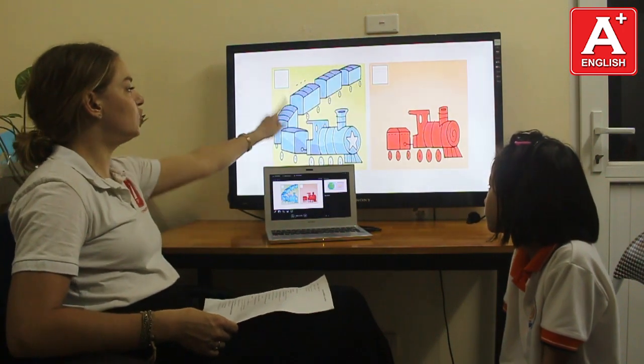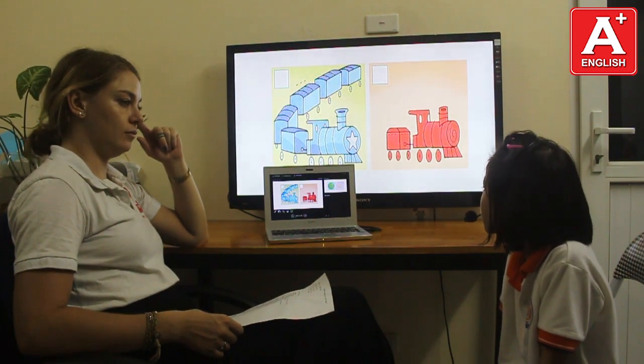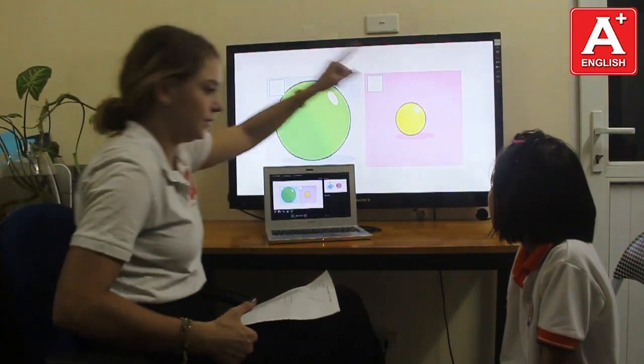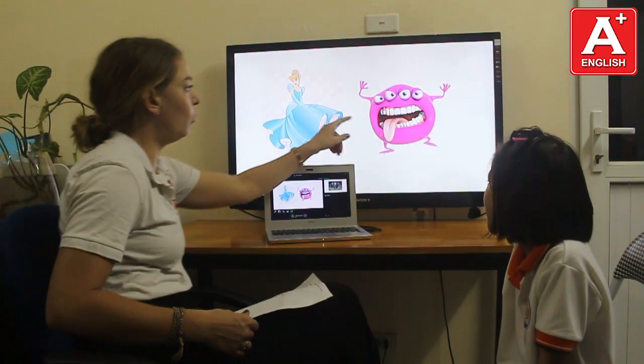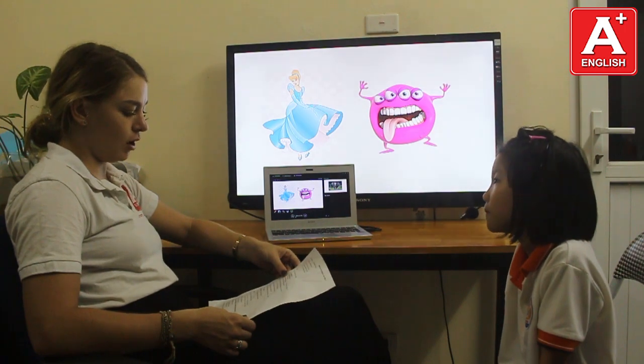Look at the toy. What toy is this? It's a long blue train. What toy is this? It's a small yellow bar. And what is this? It's an ugly monster.